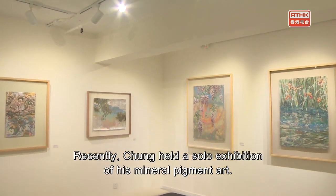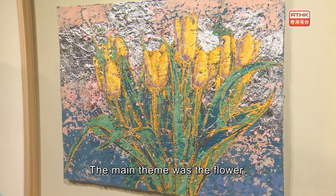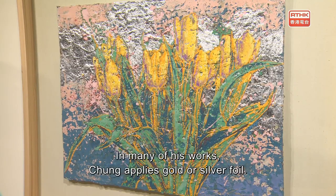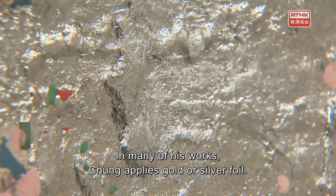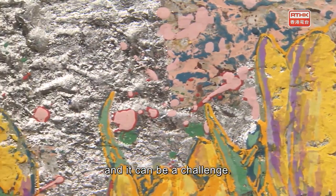Recently, Chong held a solo exhibition of his mineral pigment arts, with the main theme being the flower. In many of his works, Chong applies gold or silver foil — a technique adopted from Japanese painting, and one that can be a challenge.